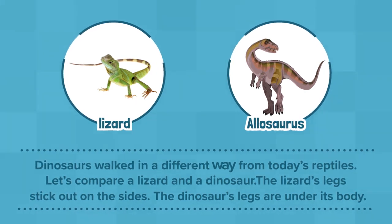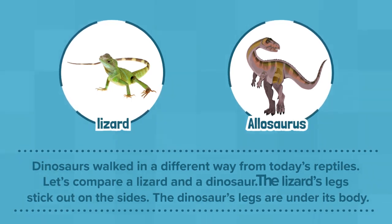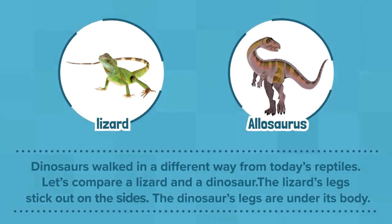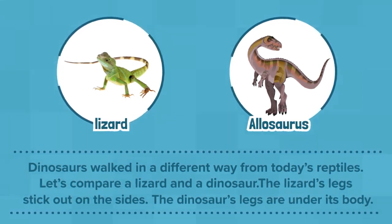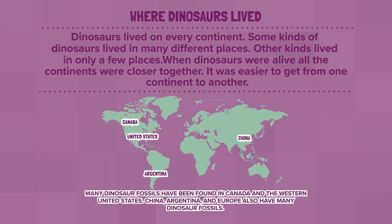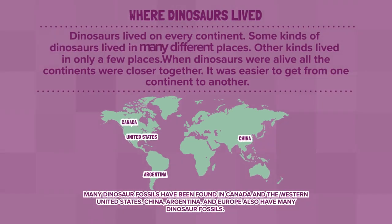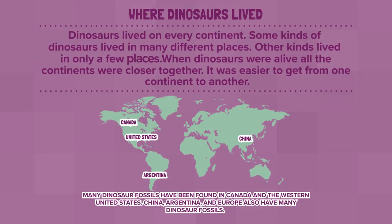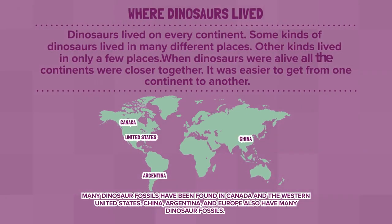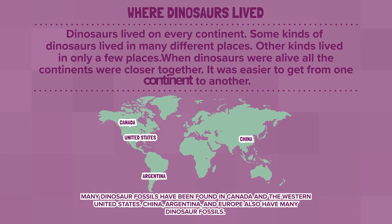Dinosaurs walked in a different way from today's reptiles. Let's compare a lizard and a dinosaur. The lizard's legs stick out on the sides. The dinosaur's legs are under its body. Dinosaurs lived on every continent. Some kinds of dinosaurs lived in many different places. Other kinds lived in only a few places. When dinosaurs were alive, all the continents were closer together. It was easier to get from one continent to another.